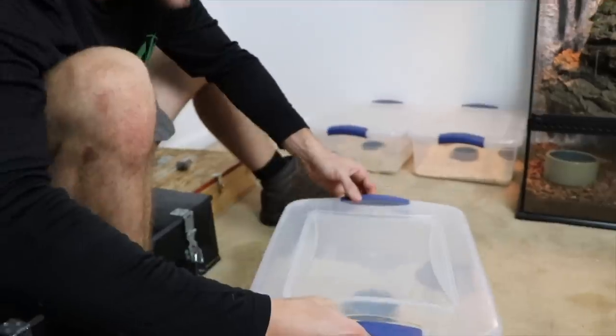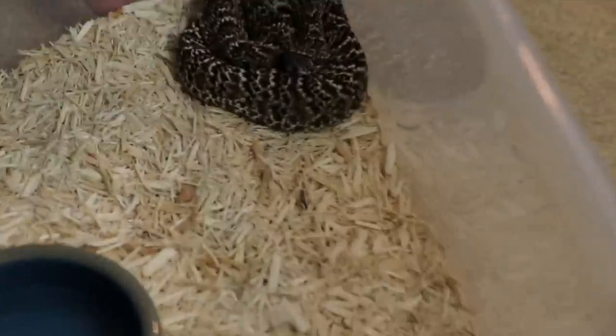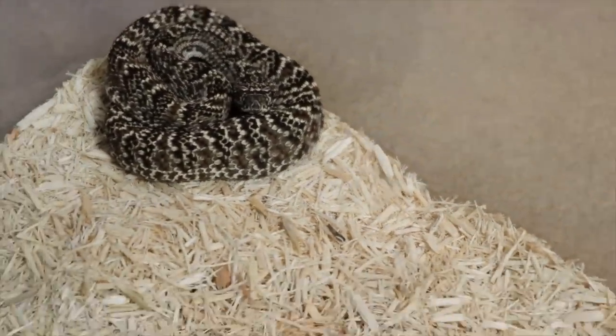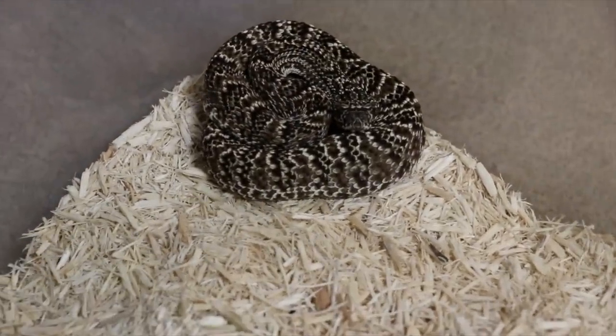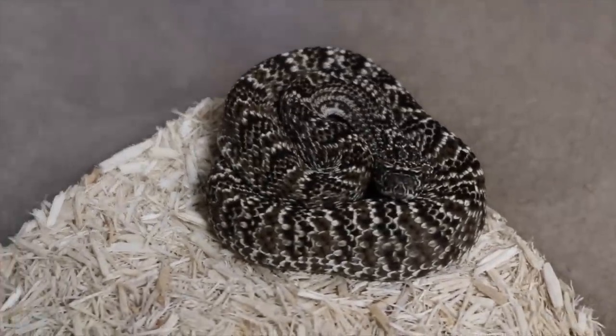We've got the uricone rattlesnake right here — this guy took down a little mouse fuzzy the other day. Look at that coloration — I love it. Another animal produced by McCarthy's Wildlife Sanctuary. Uricone rattlesnakes are a beautiful species only found in Venezuela — like the cookies and cream of the rattler world.